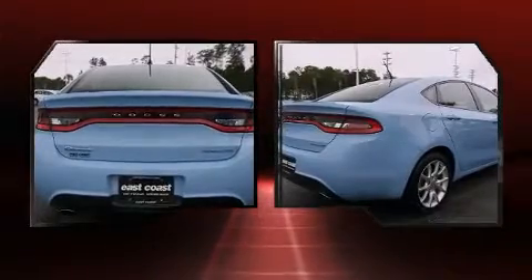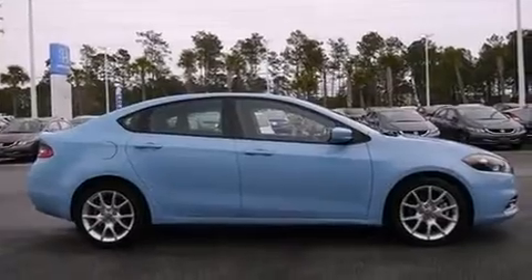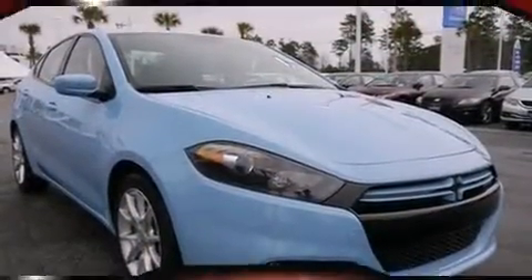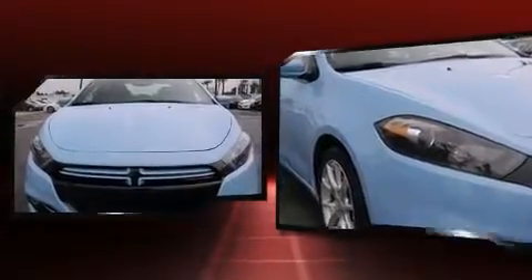Dodge prioritized practicality, efficiency, and style by including a tachometer, a trip computer, an automatic dimming rearview mirror, an outside temperature display, and one-touch window functionality.